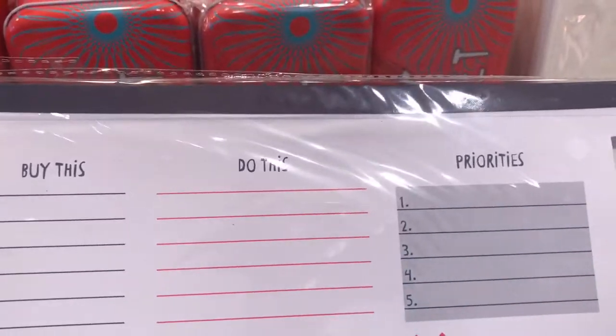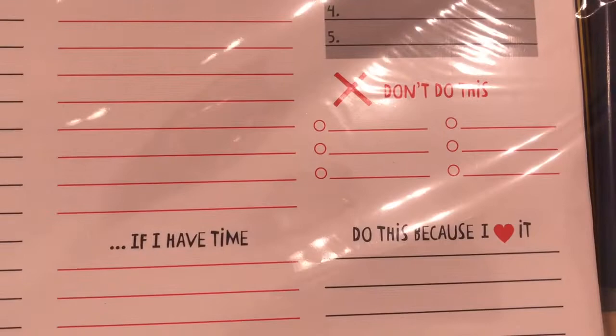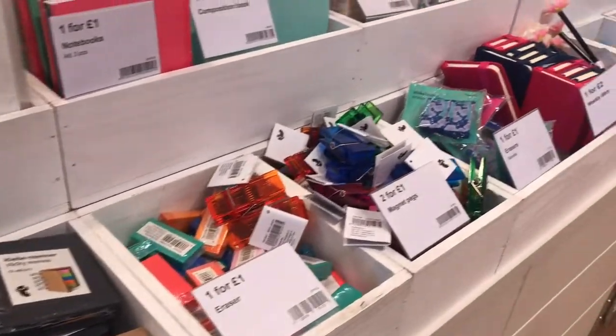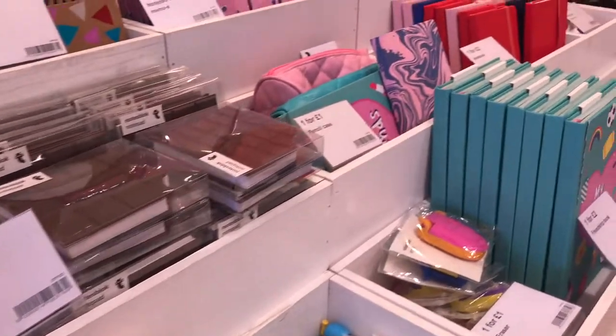This notepad was really good — buy this, do this, priorities and things I have time for doing, things that you love, that sort of thing. But I do have a lot of those sort of to-do pads.